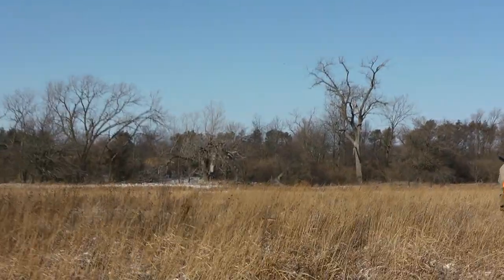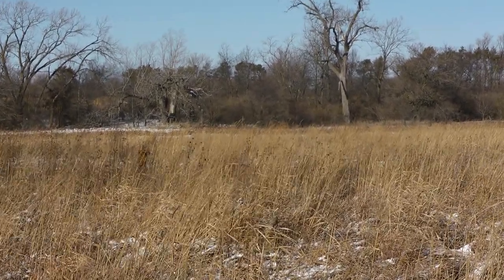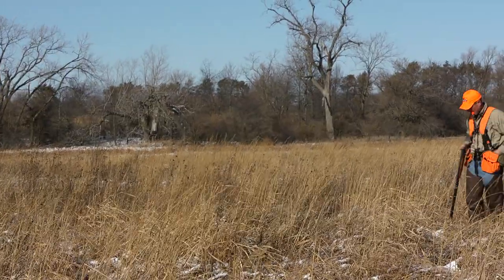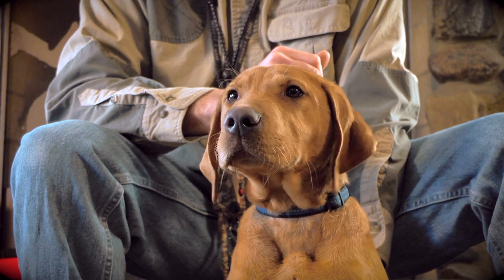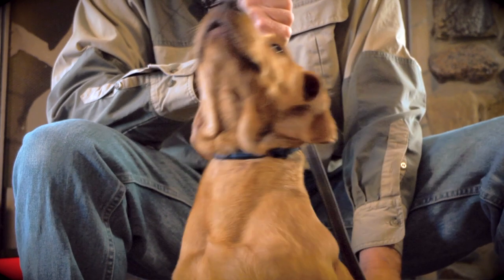The best way to find the right dog is actually to see the parents work. If the parents work like you want them to, if they do what you want them to do, chances are the puppy is going to do what you want them to do. So all those elements go into finding the right dog. Take your time — you're going to spend a lot of time with your dog and make a tremendous investment in time, money, and experience. So take your time and find the right dog.